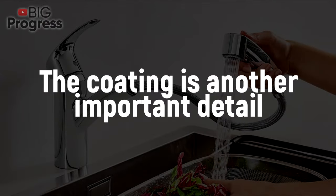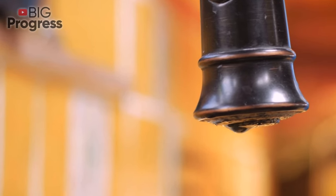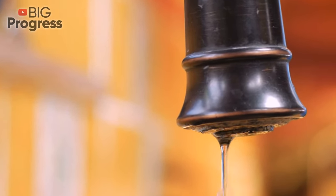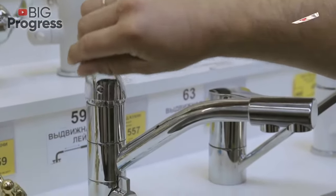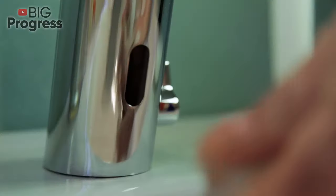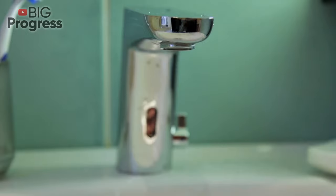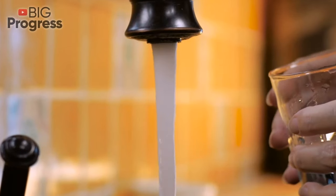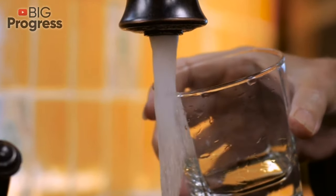The coating is another important detail. For example, bronze faucets darken very quickly, acquiring a greenish tint — it's almost impossible to restore their former shine. Control mechanism: adjusting the water temperature is faster and easier with a single-handle faucet. Non-contact motion detection models may also be useful in the kitchen, but their cost is much higher. If you follow these simple guidelines, the process of buying a kitchen faucet will take a record short time, and the choice will not become a burden.